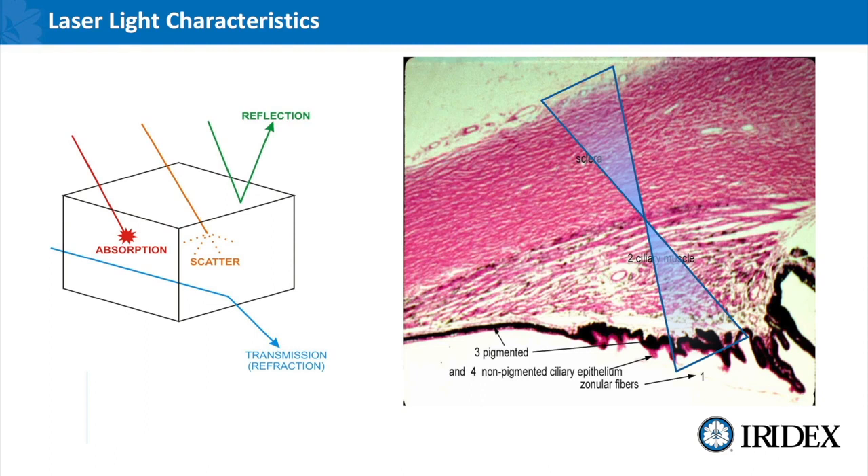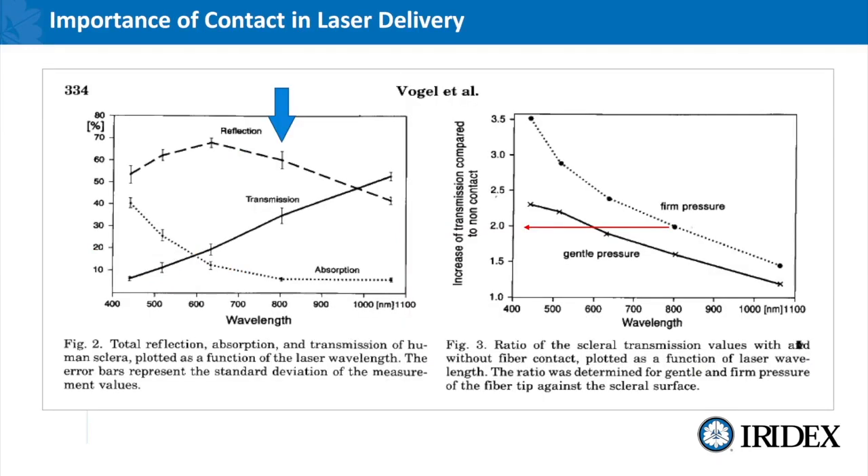Understanding this highlights the importance of having proper technique so that we're not directing these photons to tissues that we don't want absorbing it. It's very important when you're delivering this type of energy through a contact laser delivery system that you maintain good contact and have excellent tissue coupling.